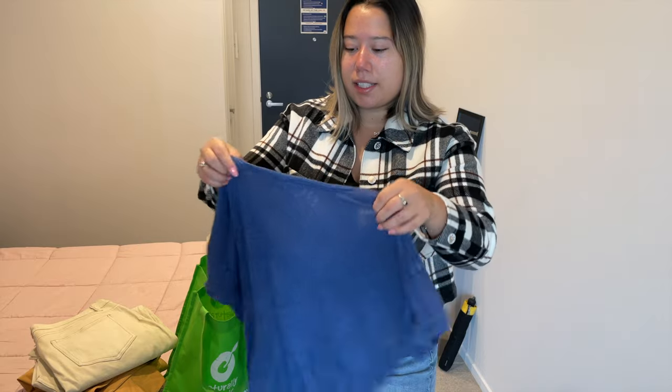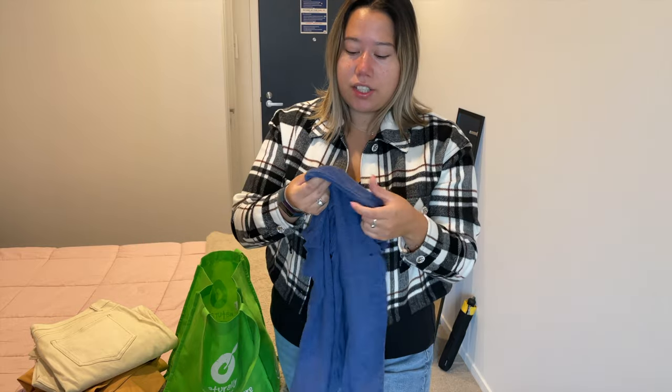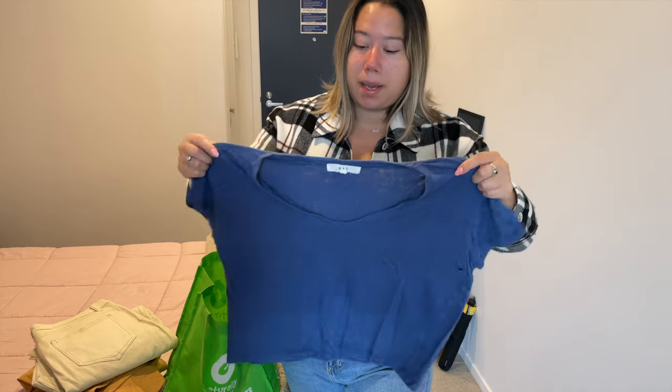Last but not least we've got a linen t-shirt that really didn't survive a wash well — the linen just started to get kind of itchy on me. I'll donate it. I'm not sure if they can resell it since it's a little bit worse for wear, but maybe somebody will want it. That's why I'm donating it instead of just binning it.